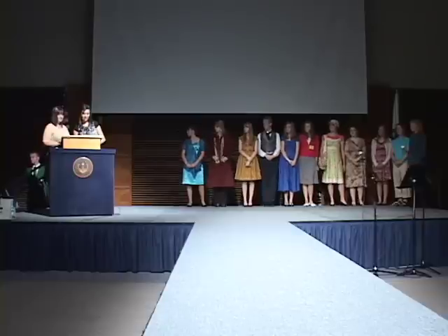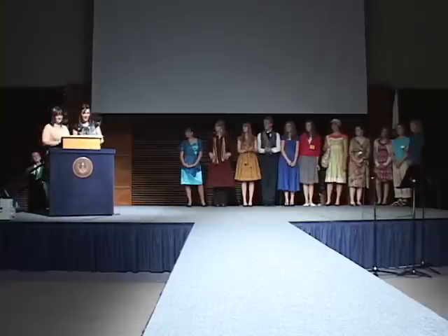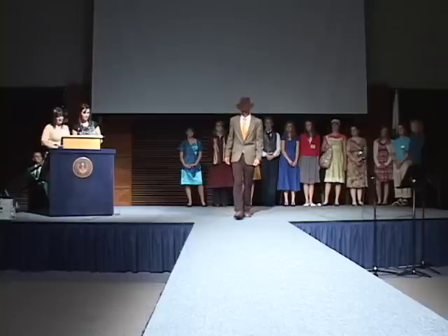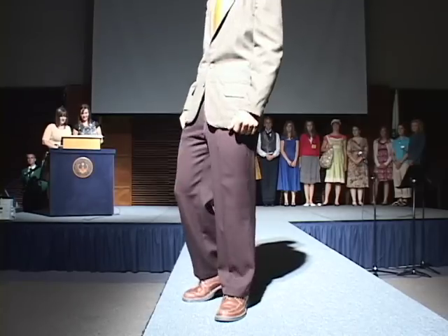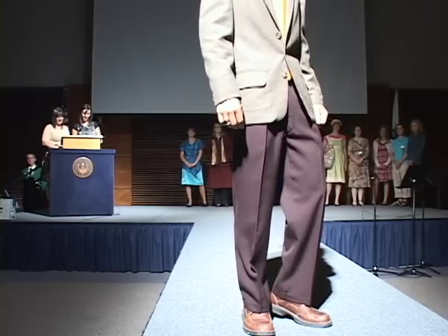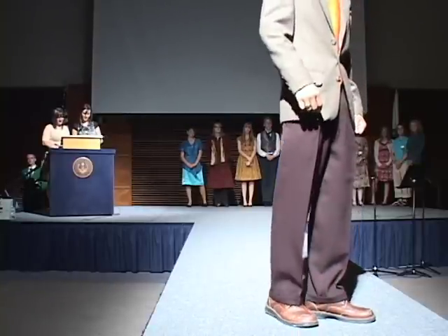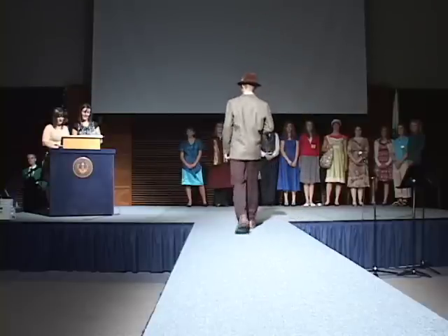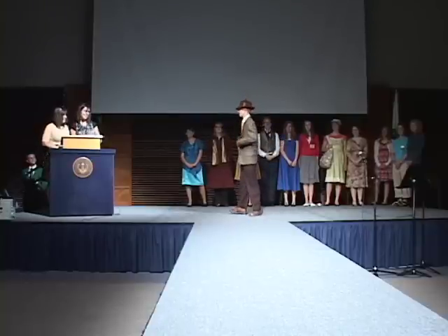Contestant number 12 is Shad Pryor from Utah County. Shad chose to make a two-piece suit. Shad will be a sophomore at Spanish Fork High School. He enjoys tennis, riding his horses, and anything to do with the outdoors — not in this suit, Shad. He is an officer in his FFA chapter. He has been in 4-H for eight years and has entered items in the 4-H and Make It With Wool contest. He made this marvelous suit to wear to church. His favorite part, and ours, is the lining — it really shows off his personality. Looking snazzy, Shad.